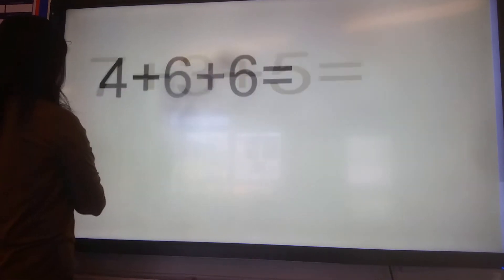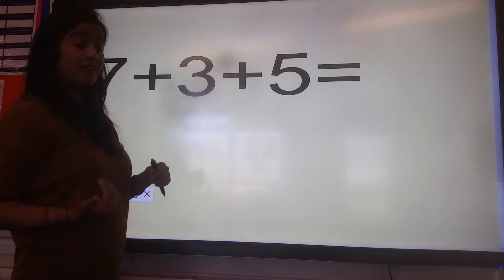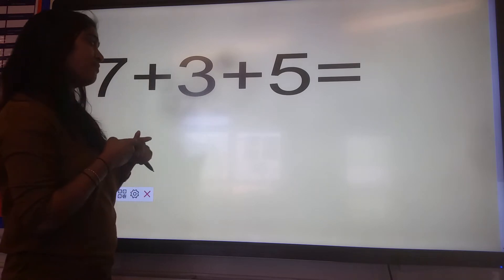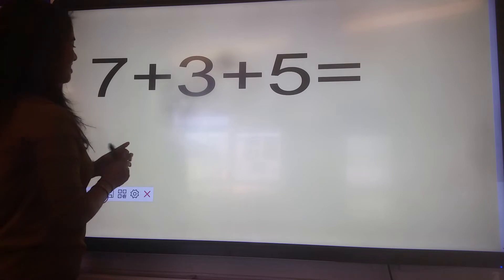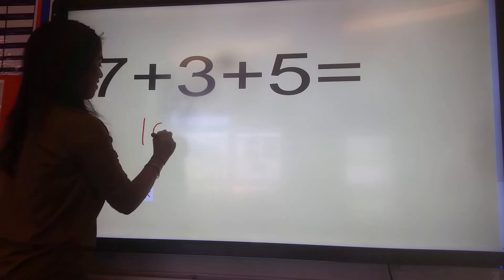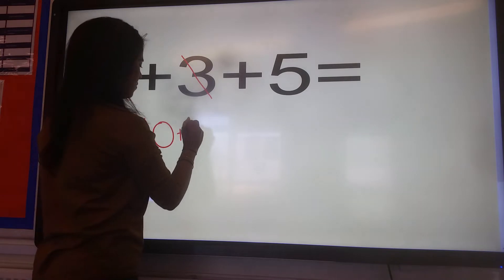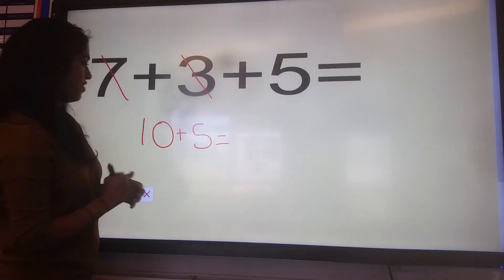Let's go on to the next number sentence: seven plus three plus five. I'm going to take the first two numbers in the number sentence and add them together first. So, seven plus three is ten. Then add on five, which again we don't need our fingers for. Ten plus five we know is fifteen.